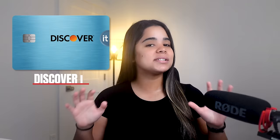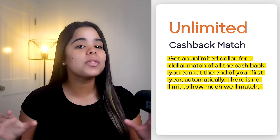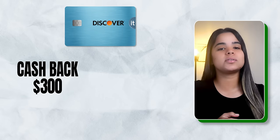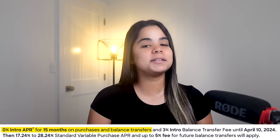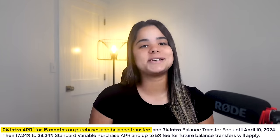Coming in at number two, we have the Discover it Cash Back card. This is one of my favorites because it covers a lot of different categories year round. The best part is that it doesn't have an annual fee or foreign transaction fees, so you can use it abroad. Plus as a signup bonus, they'll double all the cash back you earn in your first year without limits — so if you earn $300, they'll match it. You'll also get zero interest for 15 months on purchases and balance transfers, which is super useful if you're planning a big purchase or want to transfer a balance.